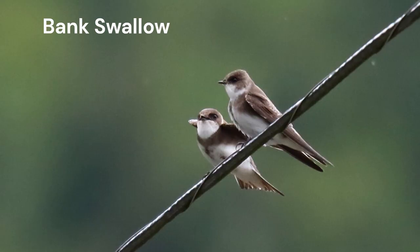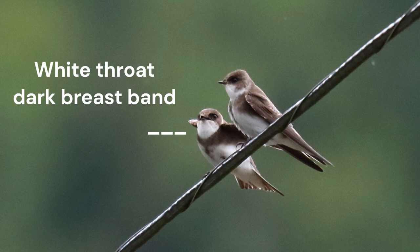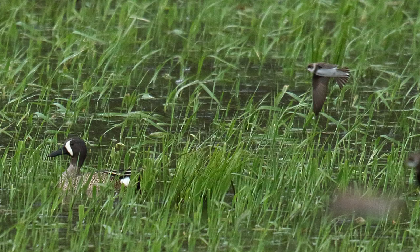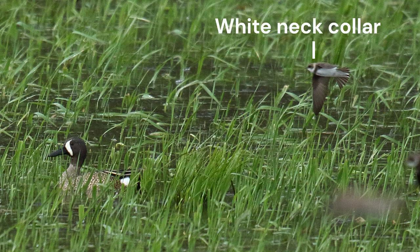Birds perched on a wire and facing you are easy to identify. These two bank swallows show the gleaming white throat and dark, well-defined breast band that is their field mark. Notice on the right-hand bird that there is a spur of white from the throat separating the ear coverts from the back. The white throat and partial white neck collar is visible in flight — it is the most obvious mark in flying birds viewed from the side. Look how the white collar shows up on this bank swallow photobombing this blue-winged teal.